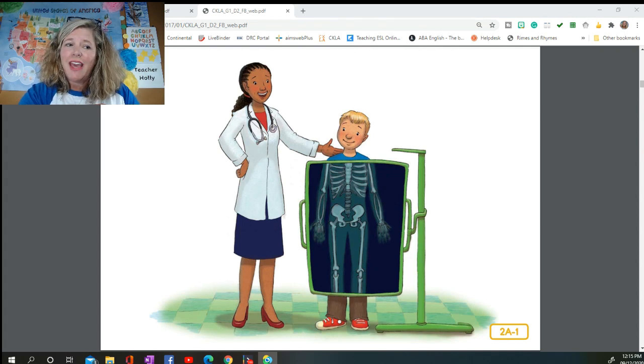Did you think that a skeleton was just a scary thing you might see in a movie or on Halloween? Well, I, Dr. Wellbody, am here to tell you that there is a lot more to a skeleton than that. We are about to explore some facts about your skeleton and mine. We all have skeletons hidden underneath our skin. A person's skeleton is made up of bones — about 206 in all.